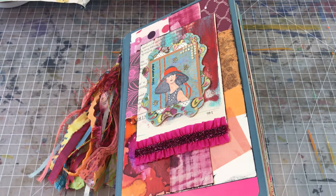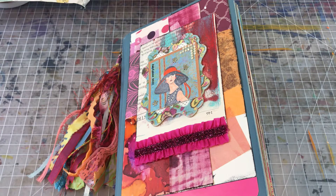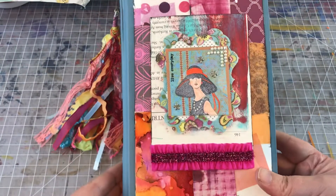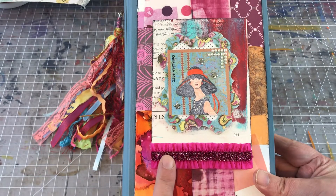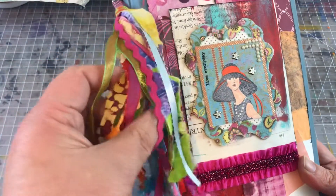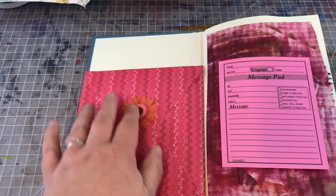Hi you guys, it's Wendy coming to you with a project share. This particular journal is on its way to Florida and the parameters were that it needed to be fashion themed, so I had fun going through a bunch of magazines pulling out really sort of couture, outlandish, colorful type images. I've got my front cover here that is collaged, got alcohol inks and painted papers, a really beautiful ribbon, and a tassel with all sorts of similar bright colors in it.